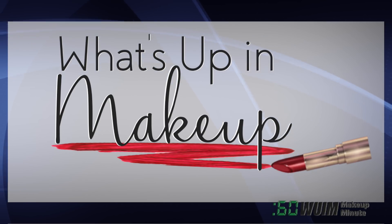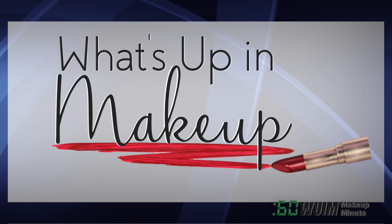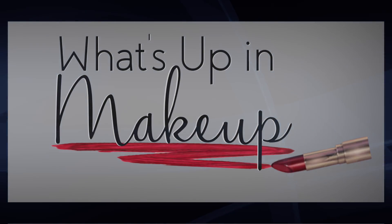That's it for now! We'll see you here same time tomorrow. Look for Makeup Minute Extras on my Instagram, and don't forget our full-length weekly newscast, What's Up in Makeup, every Sunday morning on YouTube!